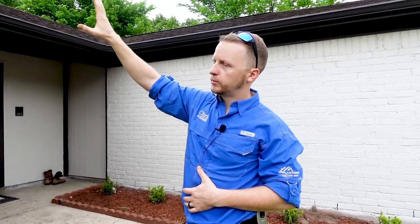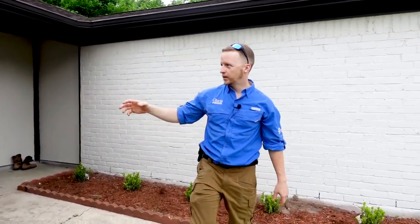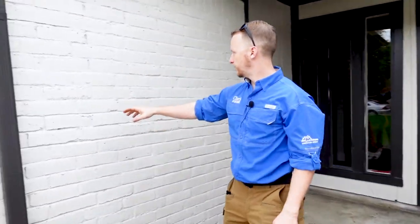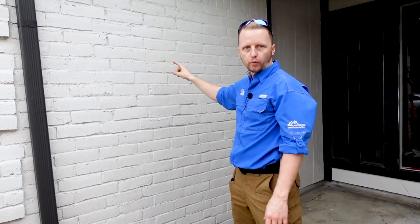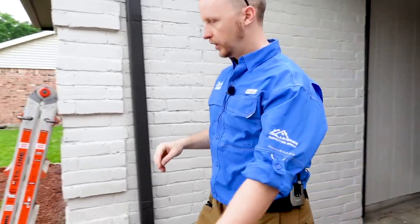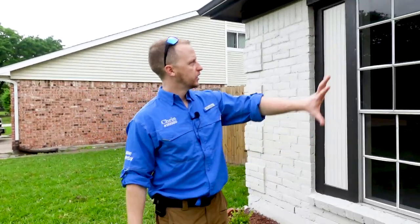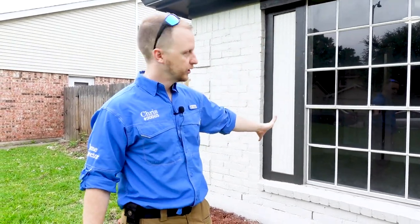The separation between the freeze board and the exterior veneer is sign number one. Sign number two is really hard to spot because what these guys did — it's freshly patched and painted — but they repointed the mortar to hide the deflection cracks inside of the structure. Coming around the corner here, there's fresh wood all around this window and they reframed the window, so there are no visible signs of movement.